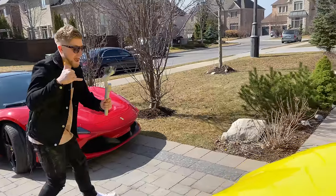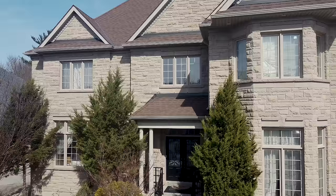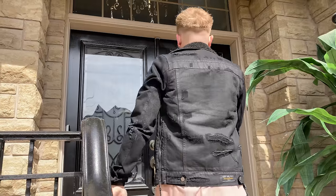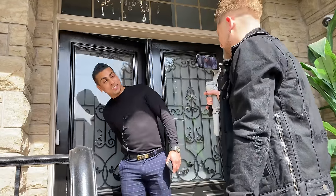Let's go. Knock knock — what's going on, bro? Back again. Not much.